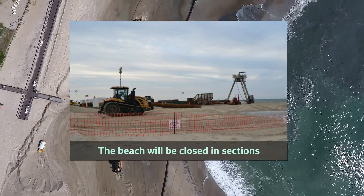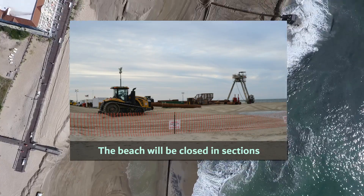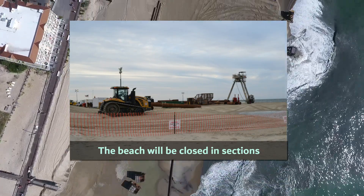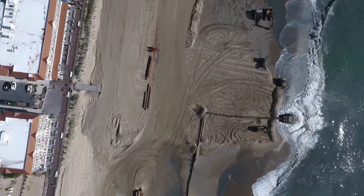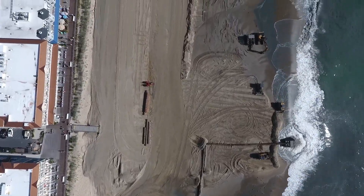The beach will be closed in 1,000-foot sections during the course of the project. Replenishment is scheduled to begin in Bethany Beach in November.